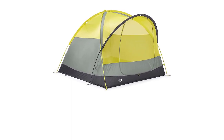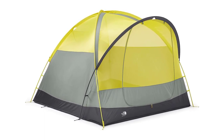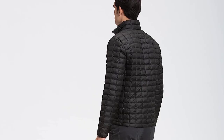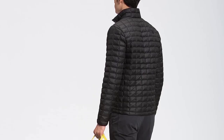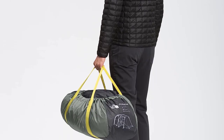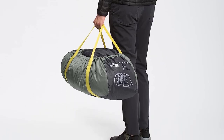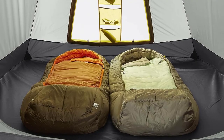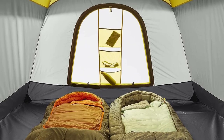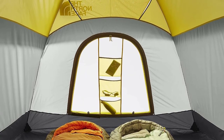Comfortable design — this family tent has a large vestibule for storing gear or as an additional seating area. Massive interior height lets you stand comfortably or sit in chairs, while a large mesh front door offers superior ventilation. Integrated storage — internal organization pockets offer everyday conveniences when you're out camping. Ceiling pockets help keep your headlamps, lights, and tablets handy. Easy setup — color-coded poles and trim make setting up your camping tent simple. A DAC-MX pole set is stronger without a weight penalty.